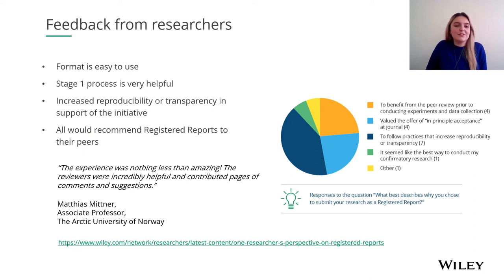We also found that researchers thought the format was easy to use, that the stage one process and the reviewers were very helpful, and that they would all recommend the registered reports format to their peers for research.